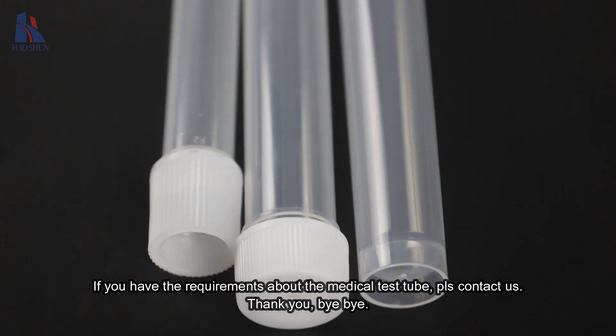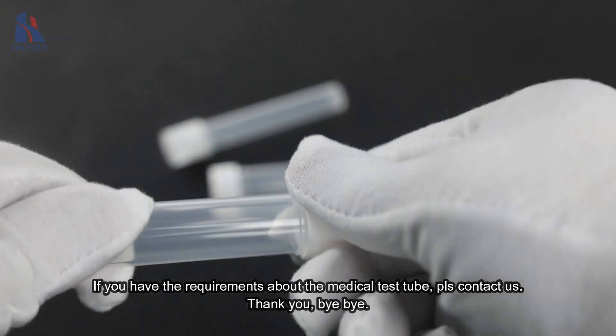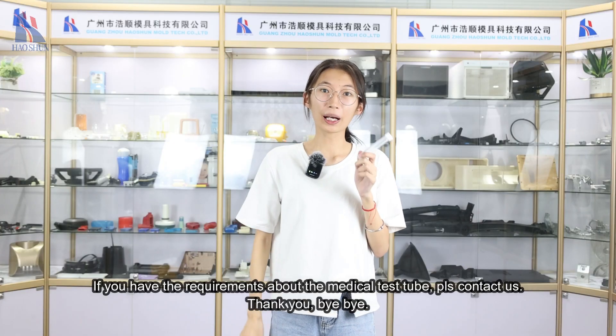If you have a requirement about the medical test tools, please contact us. Thank you, bye bye.